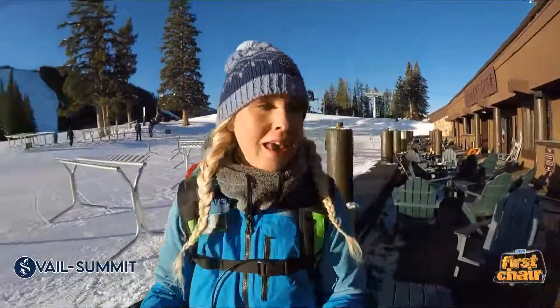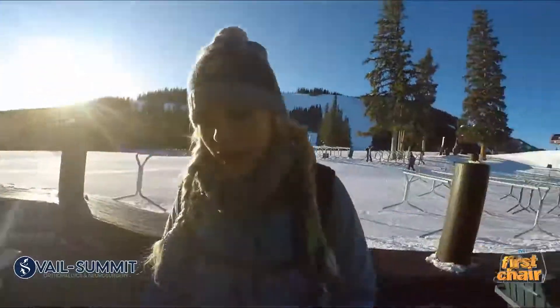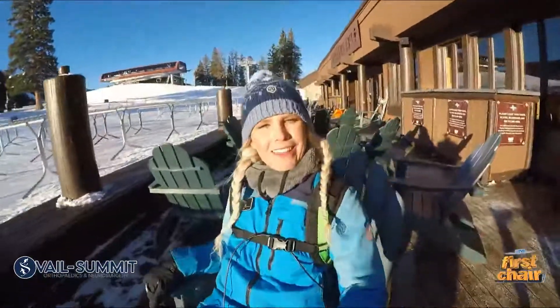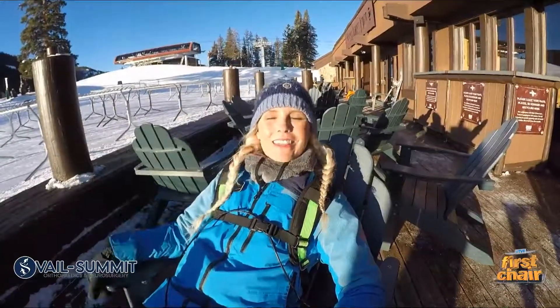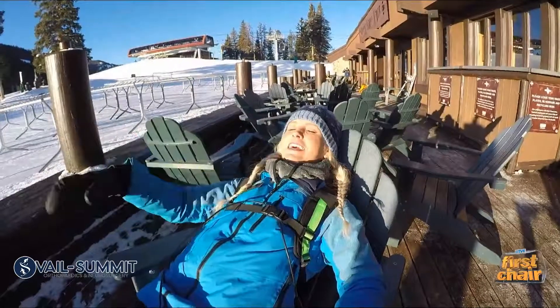A big thank you to Vail Summit Orthopedics and Neurosurgery. If you are missing hanging out and kicking back and relaxing in your favorite Adirondack chair on your favorite resort patio, give them a call — they can definitely get you back to doing what you love. Coming up next, Michelle has more details about this beautiful sunshine. All right, Michelle, I'm working — take it away.